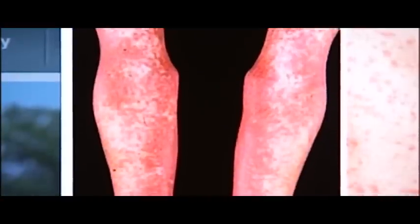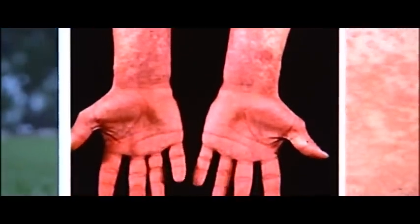Symptoms include a sore throat, fever, swollen glands, and that tell-tale red rash starting with the face. Our grandparents were well aware of scarlet fever, but for most parents now, it's not even on the radar.